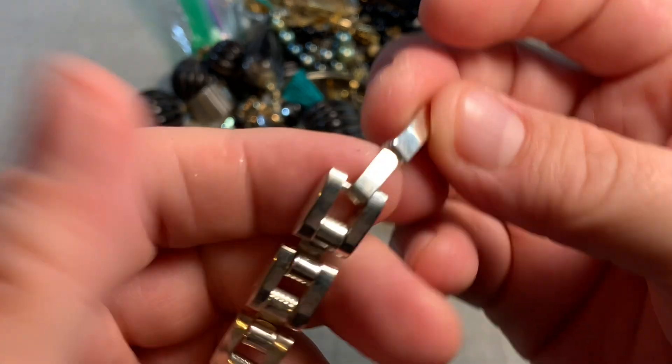It's marked 925. Let's hope we find the mate to this — very pretty. Sterling silver, black onyx — really, really pretty. Let's see if we find the mate.